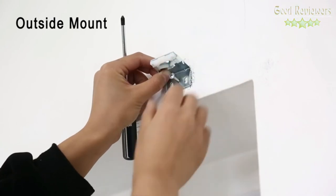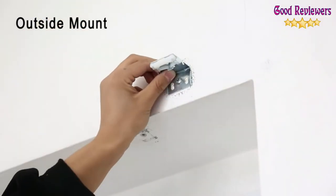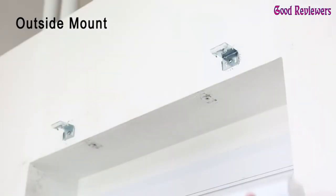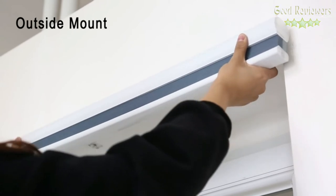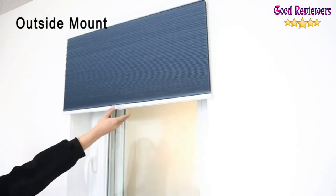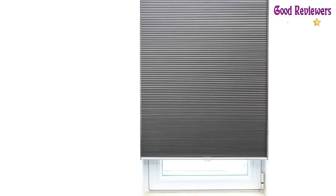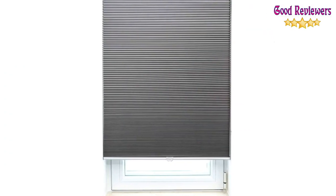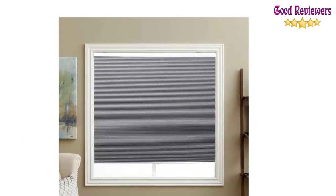Choose from over 20 size options for windows from 22 to 58 inches wide and 36 to 64 inches tall, in addition to 6 color options: Cool Silver, White, Ivory Beige, Ocean Blue, Coffee, and Wine Red. If you are satisfied with the performance of these blackout cellular shades, they are also available in a light filtering model for rooms in which you'd like to let in a bit more light.